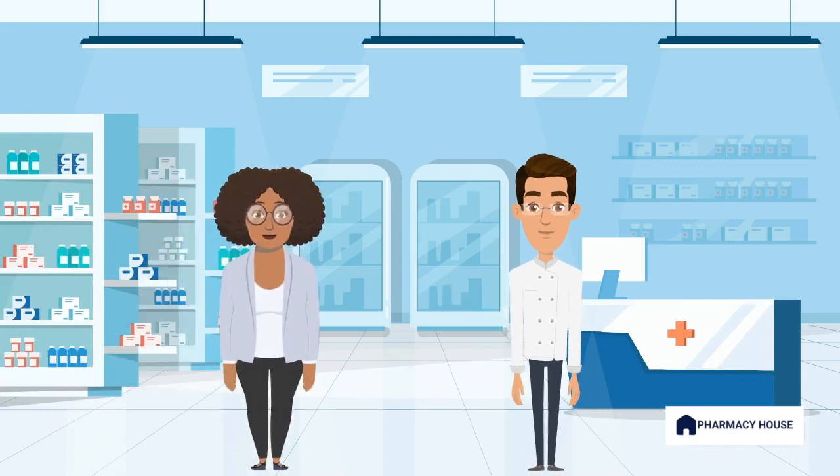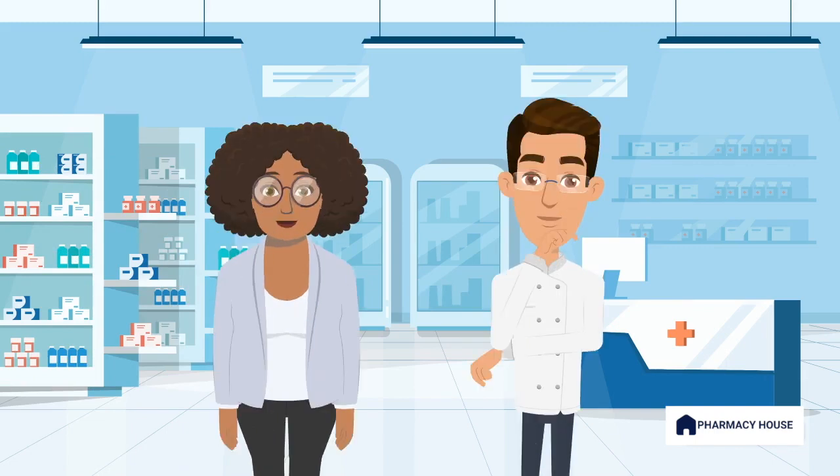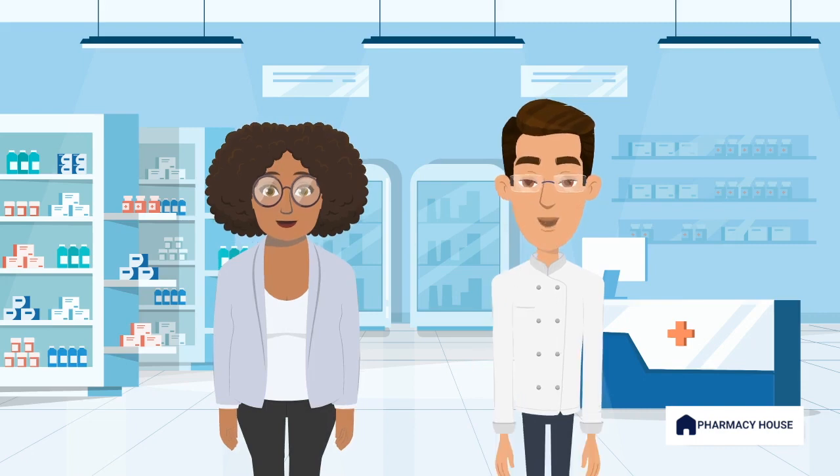Hi, I'm the Pharmacist. How can I assist you today? Hi. I've accidentally burnt my finger on the stove and was hoping to get something to treat it. I can absolutely try and help. Could you tell me a little bit more about your symptoms and when it happened?